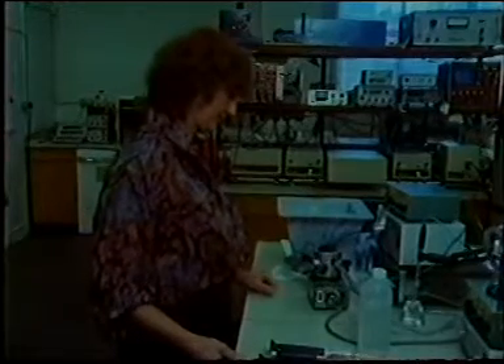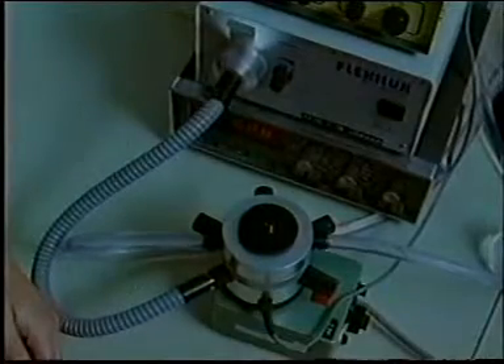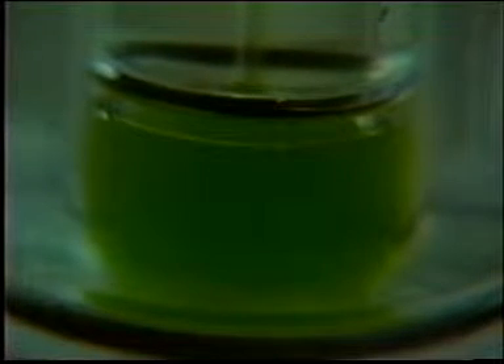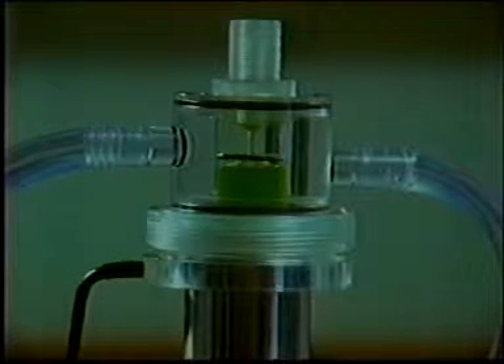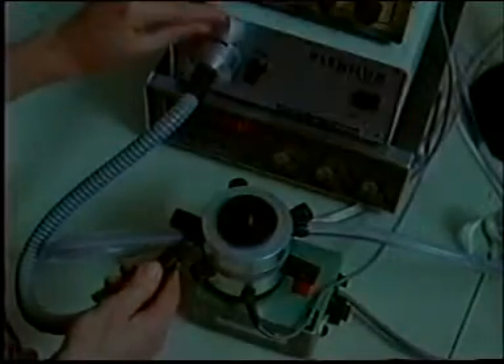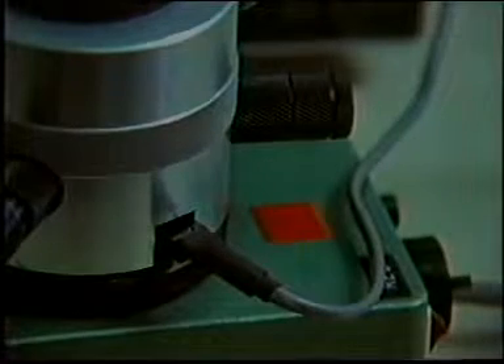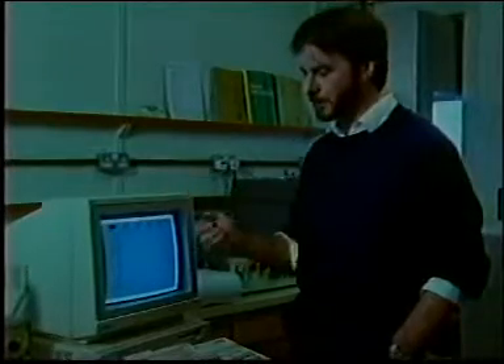The reaction vessel is very similar to this one. The diluted thylakoid suspension is constantly stirred and surrounded by a water jacket to keep it at a constant temperature. We have a light source which can be switched off, and other ports for different measuring probes. In the first experiment, we fitted an oxygen electrode to see if the thylakoids produce oxygen in the light. Its output is plotted on screen as oxygen evolution against time.